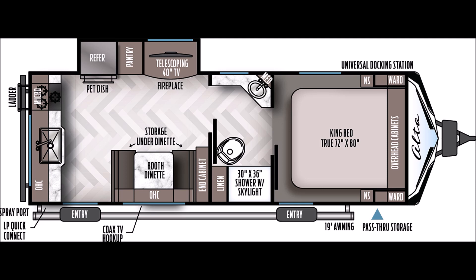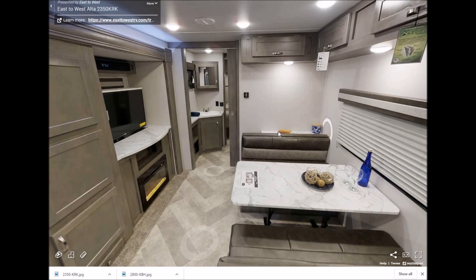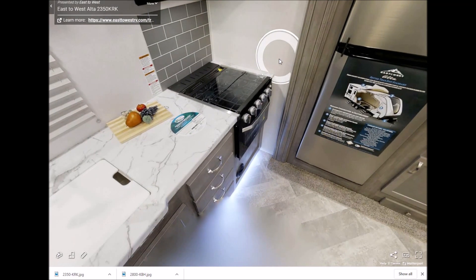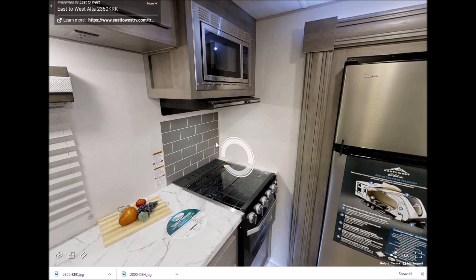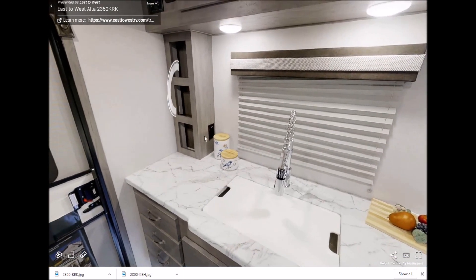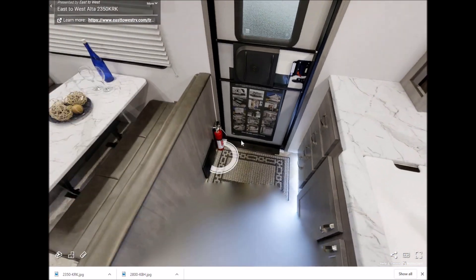Now let's take a look inside the trailer to see what we're dealing with when it comes to style. When we zoom in, the first thing we notice is a spacious dining area where you can eat and play games. You also have nice cabinet space and a beautiful refrigerator. Over here you see a glass top stove and oven combo with a designer backsplash and a microwave on top. The counter space comes with a sink cover and a gooseneck pull-down faucet, plus pleated shades with overhead storage compartments.